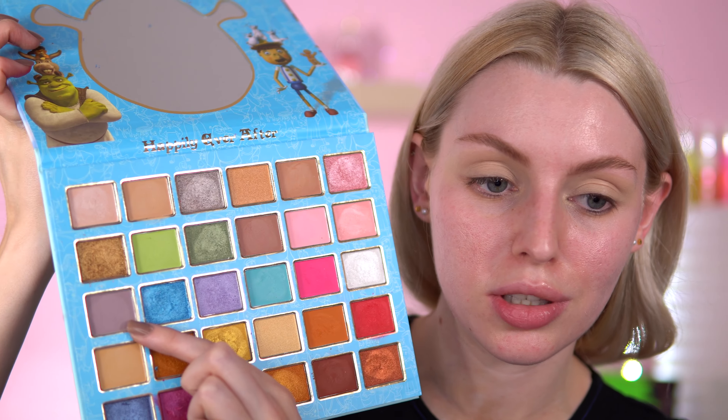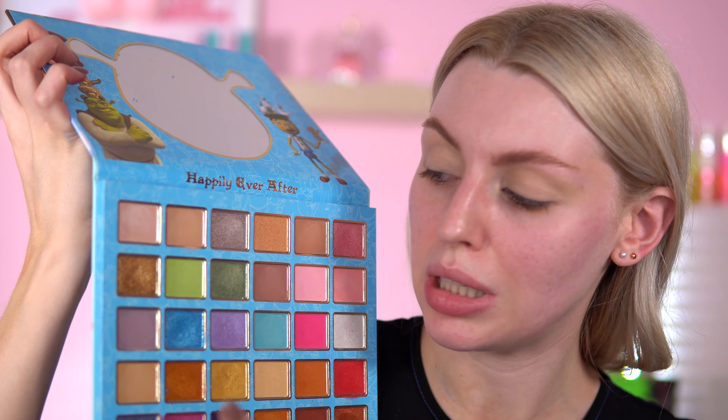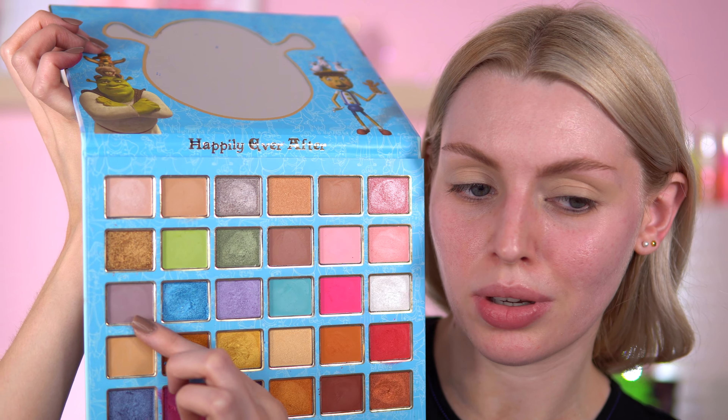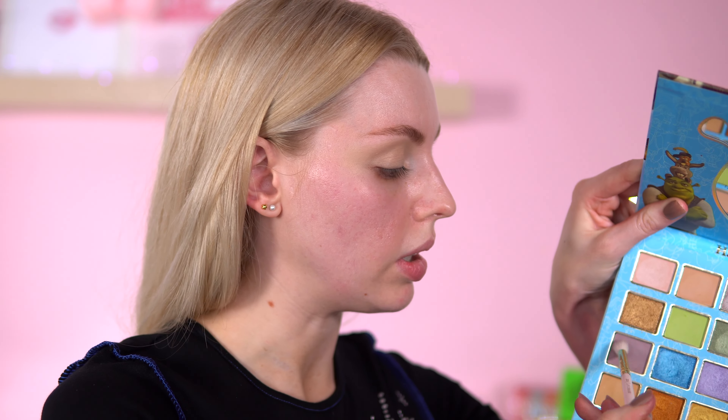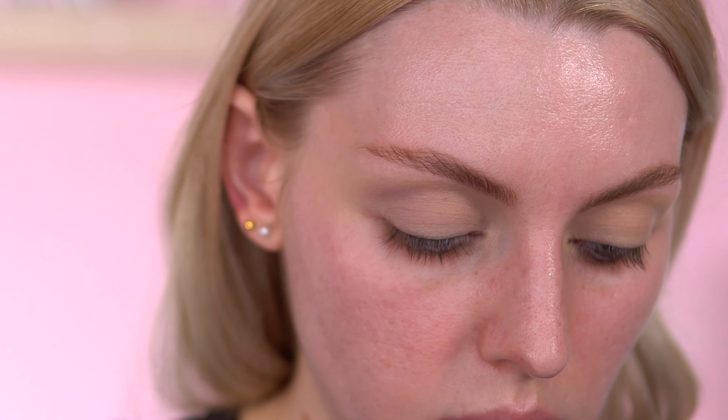I've primed my eyelids with the Beat Bay Eye base. The first shade I'm going to start off with is this transition colour here. It looks grey but it's got the tiniest lilac undertone to it — very neutral but with the tiniest lavender undertone. I'm not expecting a lot from this shade. I just want something just along the crease a bit before I go into a blue. Just a simple transition shade.